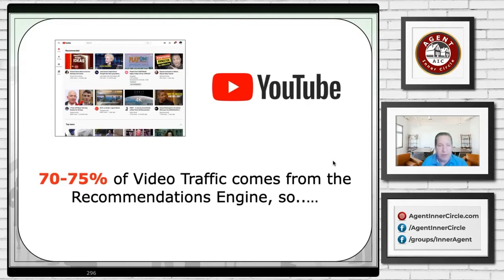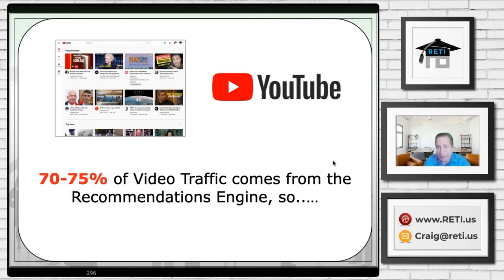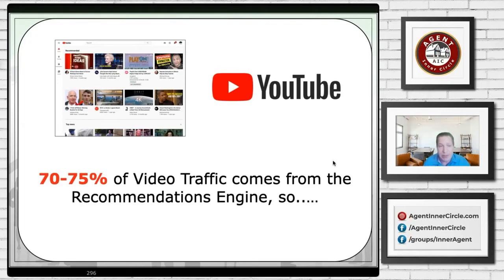The majority of your traffic comes from YouTube's recommendation engine. Google is using a ton of artificial intelligence and machine learning to recommend videos. When you watch a video, there's logic behind what shows up as the next suggested video. Up to 75% of traffic on YouTube is dictated by the recommendations engine. So if you can get picked up by Google as a positive recommendation, that can absolutely drive more traffic to your video than anything.